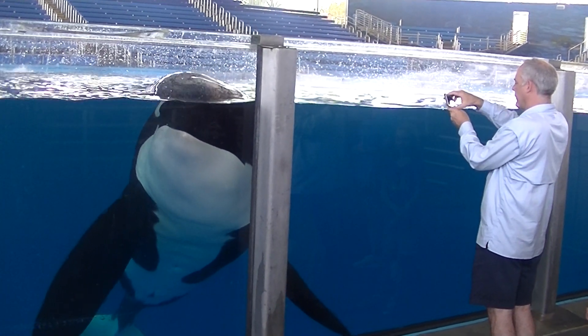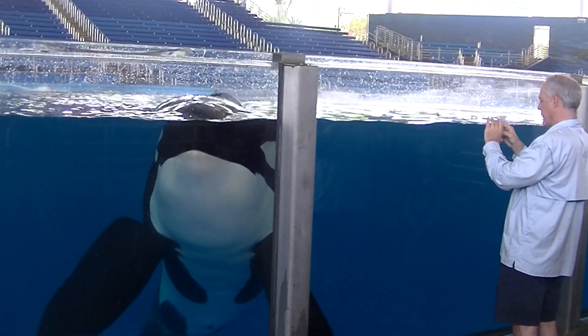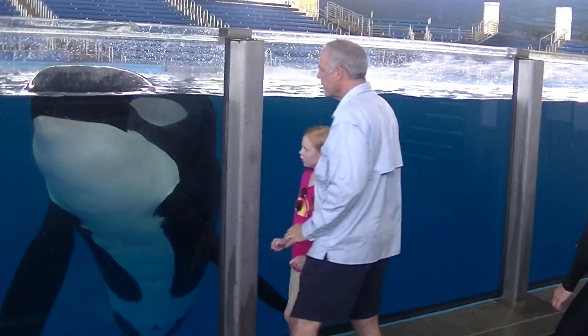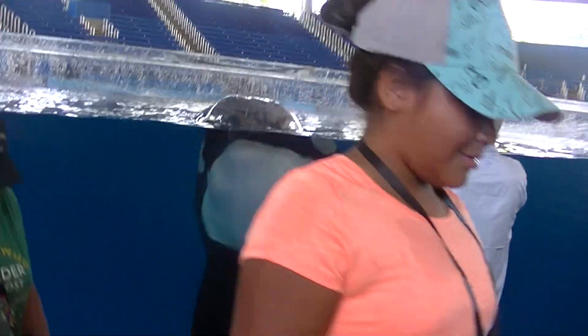He's been at this SeaWorld for 24 years — he's 26 years old. He actually was at a Canadian park; that's where he was born. And so when that park shut down...